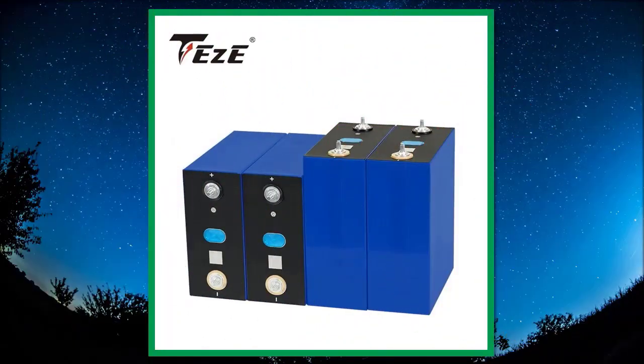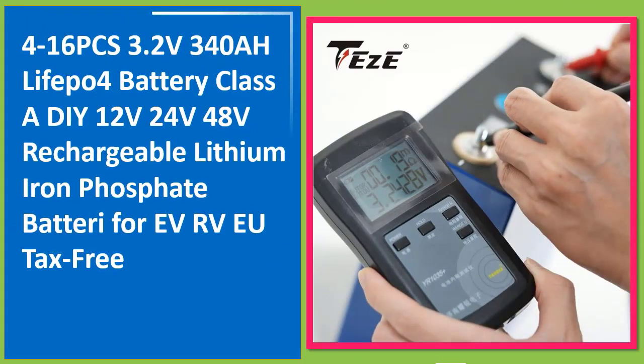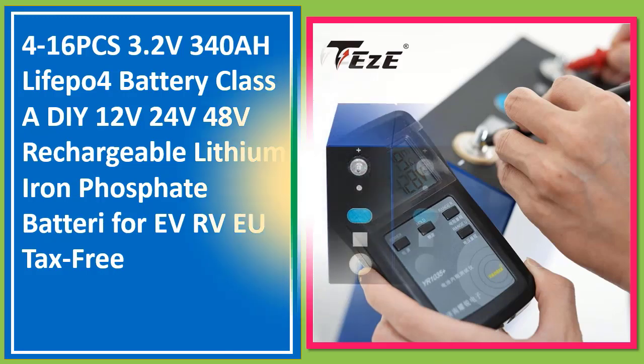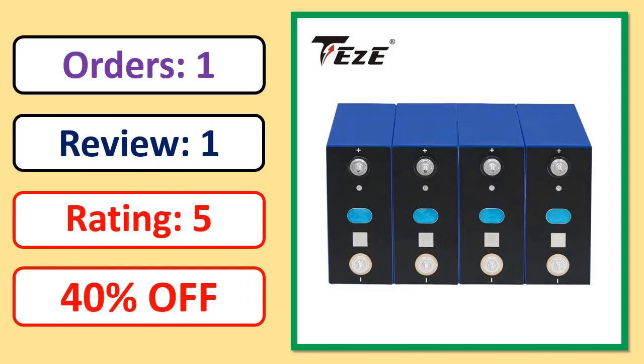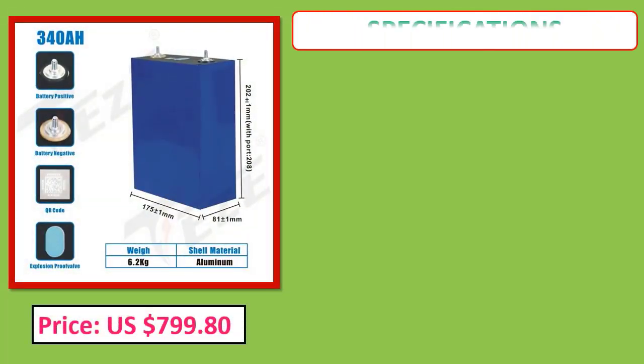Number 1: 416pcs 3.2V 340Ah LiFePO4 battery, Class A DIY 12V/24V/48V rechargeable lithium-ion phosphate battery for RV, EU tax free. Orders, review rating, percent off, and price specifications.